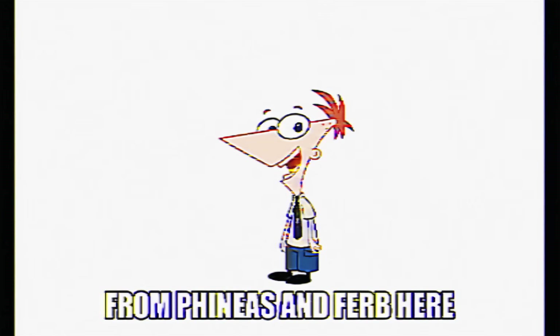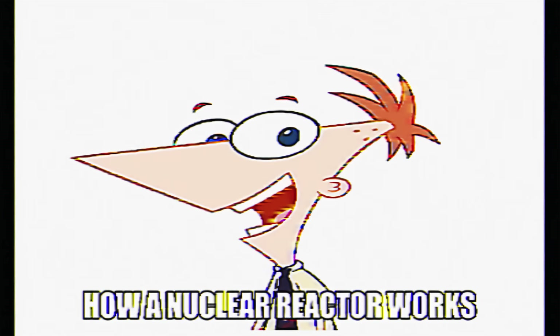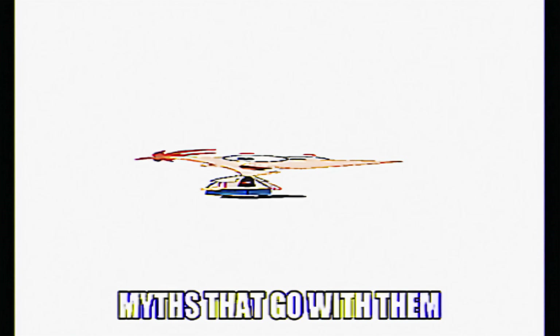Hey guys, this is Phineas from Phineas and Ferb here, and I'll be explaining today how a nuclear reactor works and the associated myths that go with them.